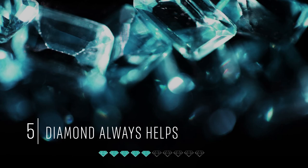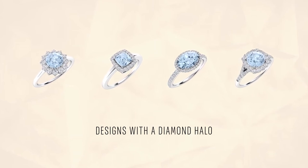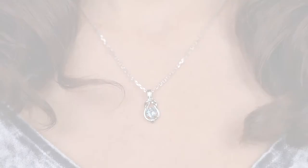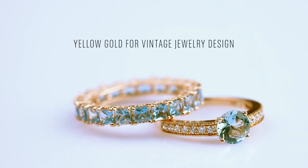Tip number five: a diamond halo or a diamond accent around the band accentuates the beauty of the blue-green Aquamarine color in your jewelry. Tip number six: white gold jewelry is the most popular choice for Aquamarine, although you should consider yellow gold if you're looking to go with a vintage jewelry design.